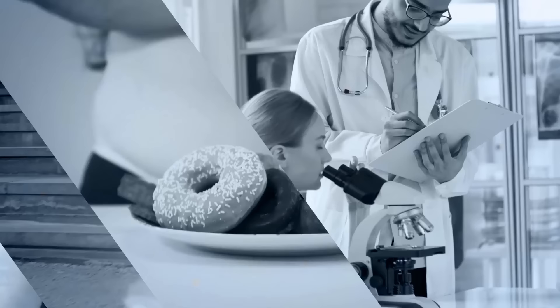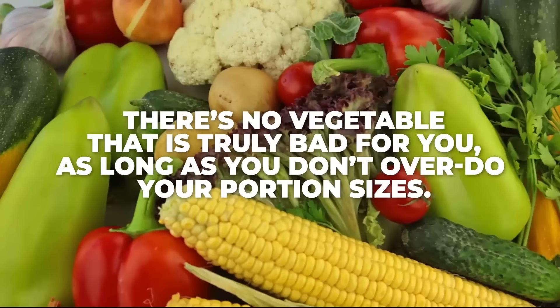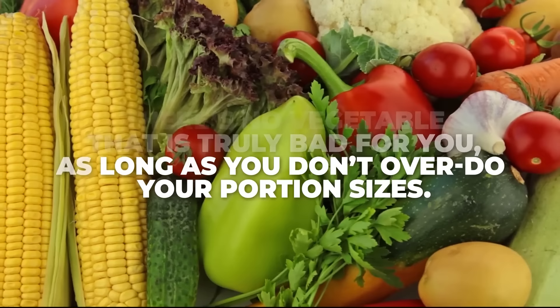And that's the list. Remember, there's no vegetable that is truly bad for you, as long as you don't overdo your portion sizes. As promised, here's the newest variety of veggies making waves for their potentially harmful effects.